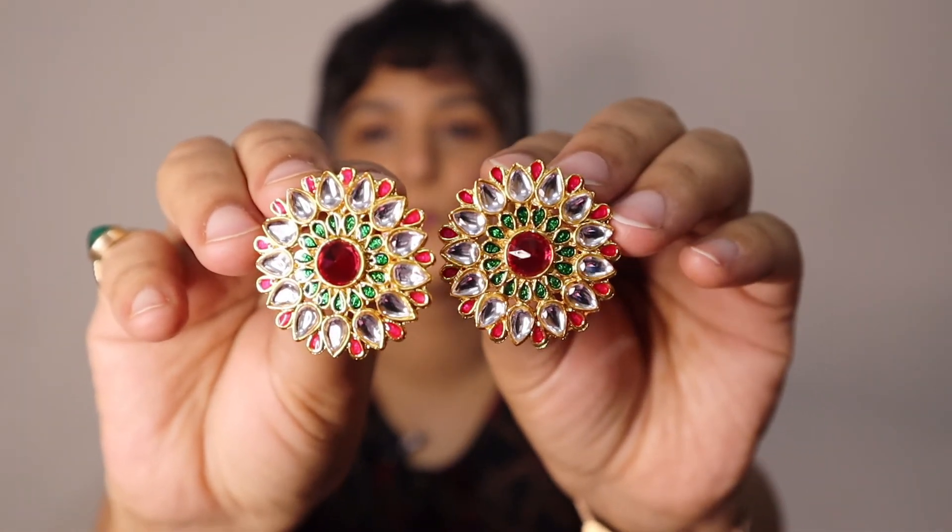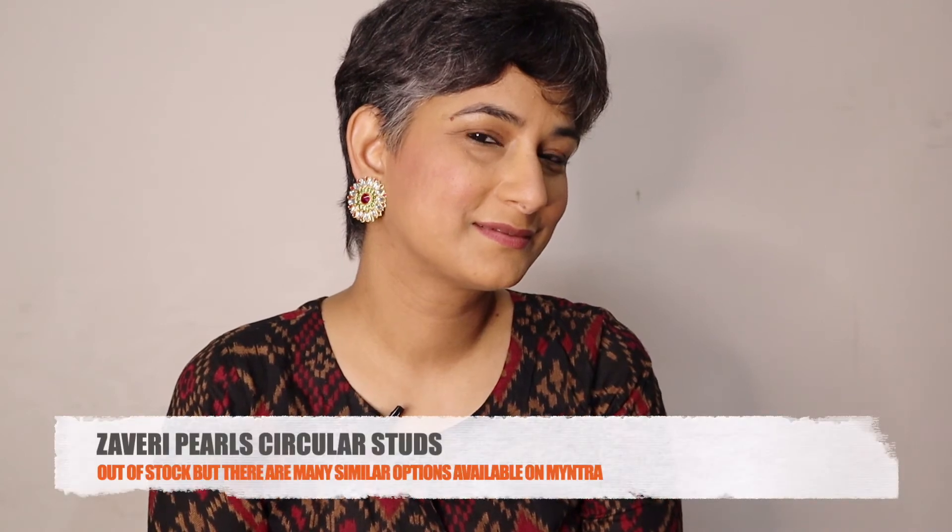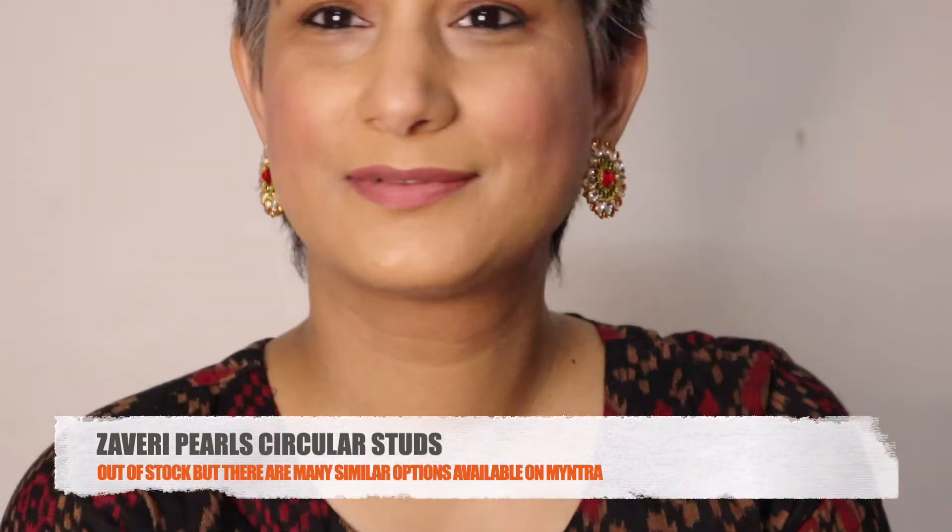These are super duper festive — they are quite big studs and they have all the colors like green, pink and white, and the base metal is gold in color. So they will go with most of your dresses, suits or sarees, and if you pair them with something plain they are going to accentuate the look further.